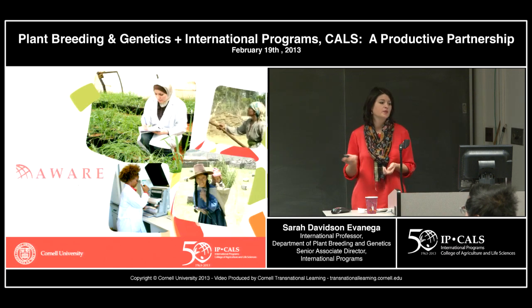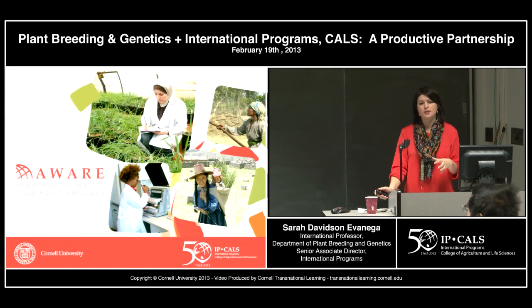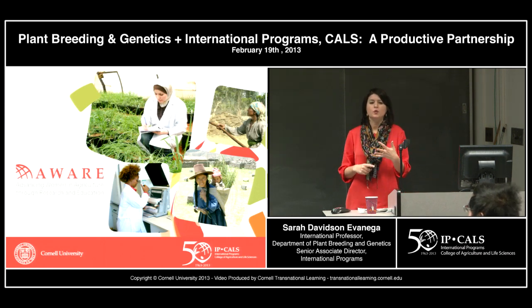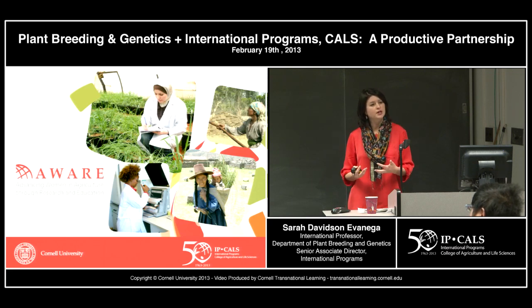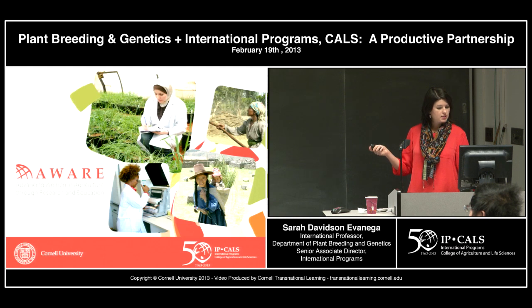A new initiative we have in IP CALS is AWARE — Advancing Women in Agriculture through Research and Education. What we're trying to do is put a gender lens on everything we do in IP CALS, whether it's considering the impact of technologies we're developing on women, or considering gender in our IARD curriculum. You'll hear more about this next month.